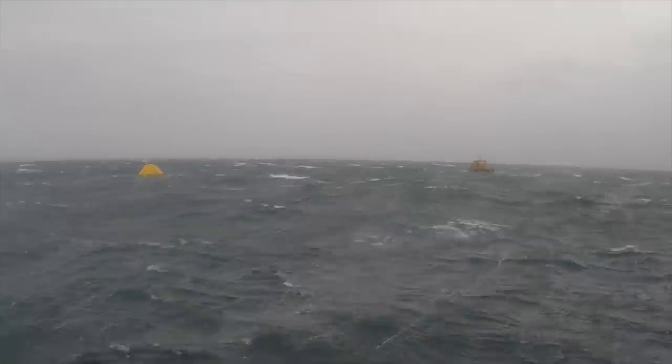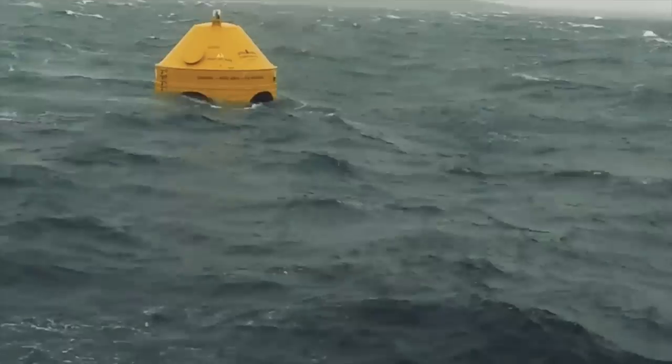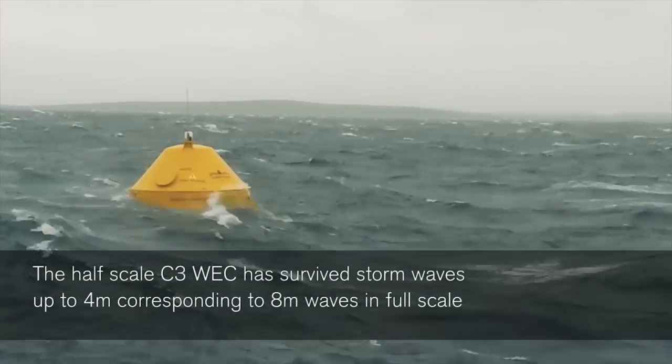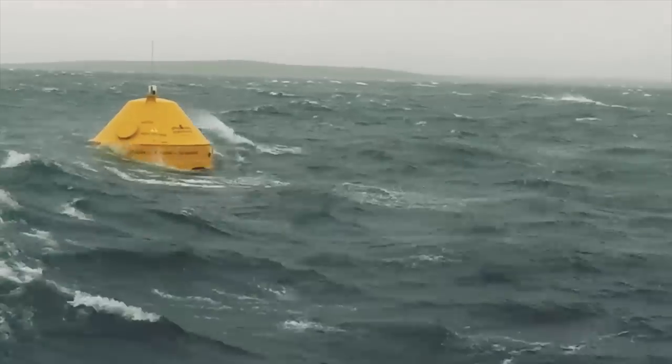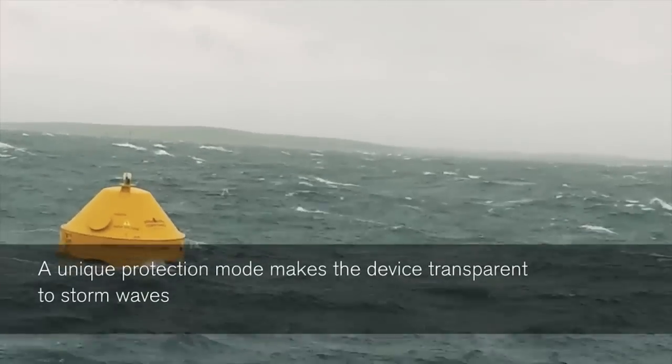But since January, we can now confidently say that we have demonstrated the survivability of the device. We have seen the device operating in storms up to 50 knots of wind and we have had waves up to 4 meters. So in a half-scale device, in full scale that is the equivalent to 8 meter waves that we have verified it in. The device goes into survivability mode, which is the way that we can protect our system from having high loads, and because of that, achieving a much improved survivability.